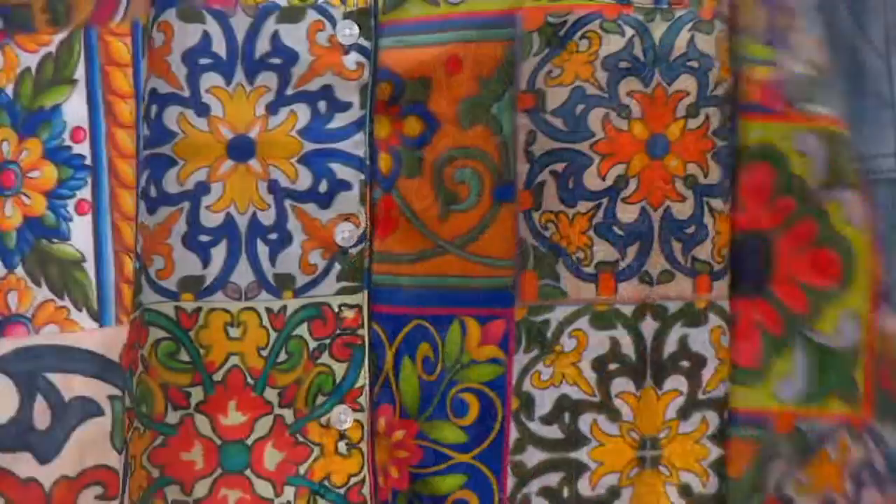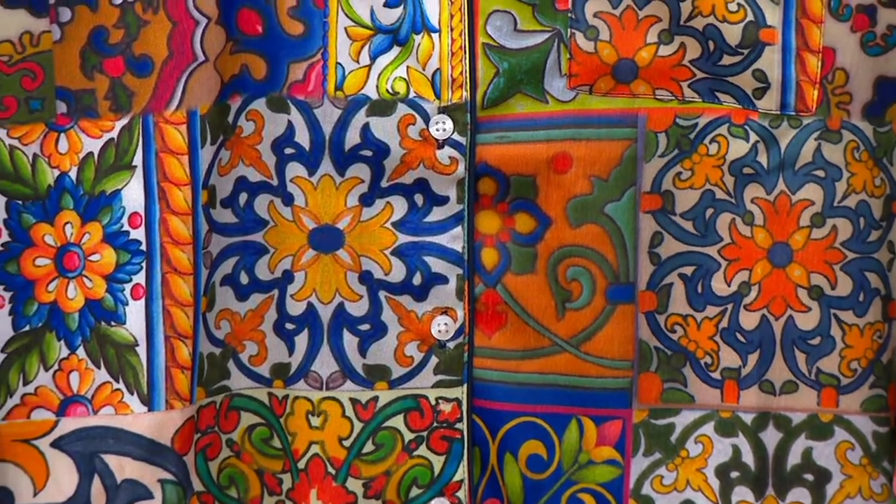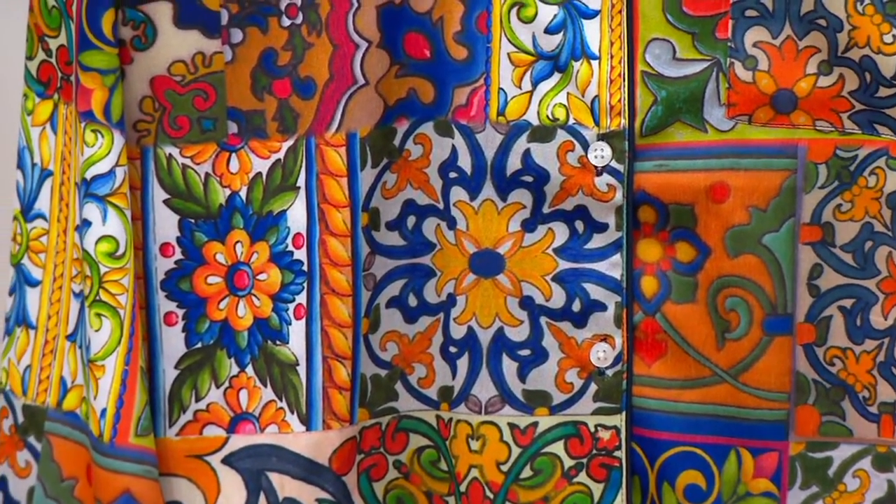And then finally, look at this — we simply call this patchwork. This is one that has very much an almost Spanish or Moroccan kind of look to it, looks like tile. Absolutely gorgeous in all of the choices.